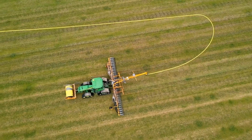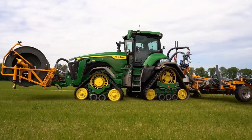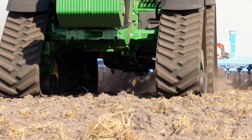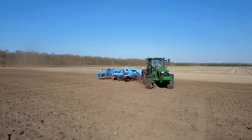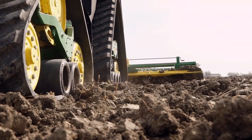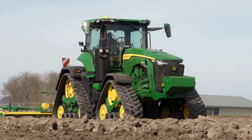No other track tractor in this horsepower range is more friendly to the soil. With a footprint of 4 meters square, no other track tractor in this class delivers better flotation. Headland berming is almost non-existent — impressive, especially as its 10.7 meter turning circle is better even than the 8R wheel.